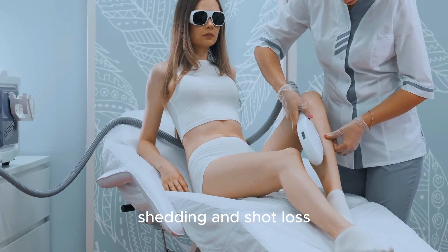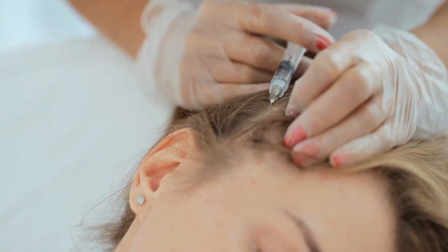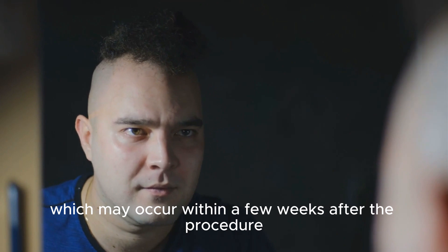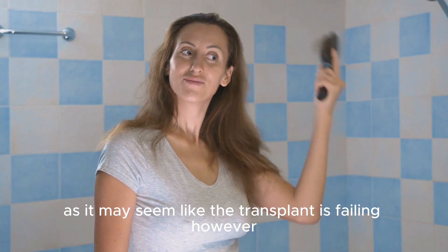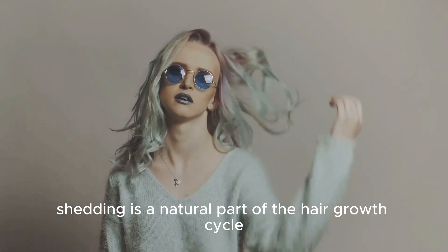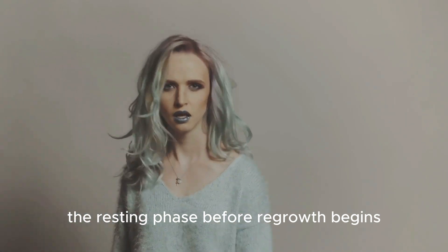Reality Check — Shedding and Shock Loss. After a hair transplant, it's common to experience shedding and shock loss. Shedding refers to the temporary loss of the transplanted hair, which may occur within a few weeks after the procedure. This can be alarming for some individuals as it may seem like the transplant is failing. However, shedding is a natural part of the hair growth cycle and signifies that the follicles are transitioning into the resting phase before regrowth begins.